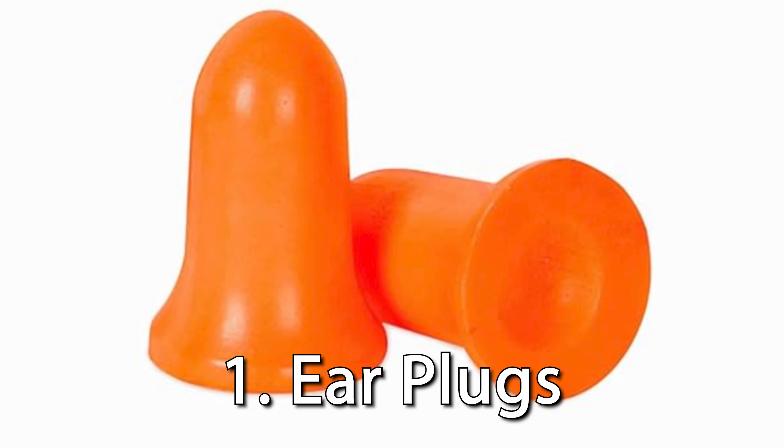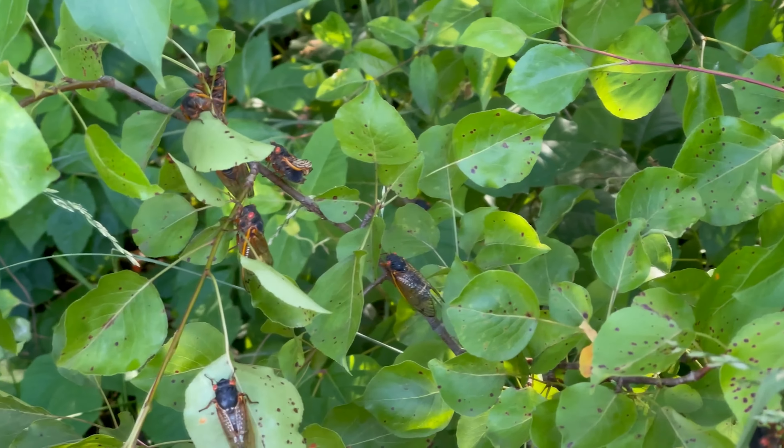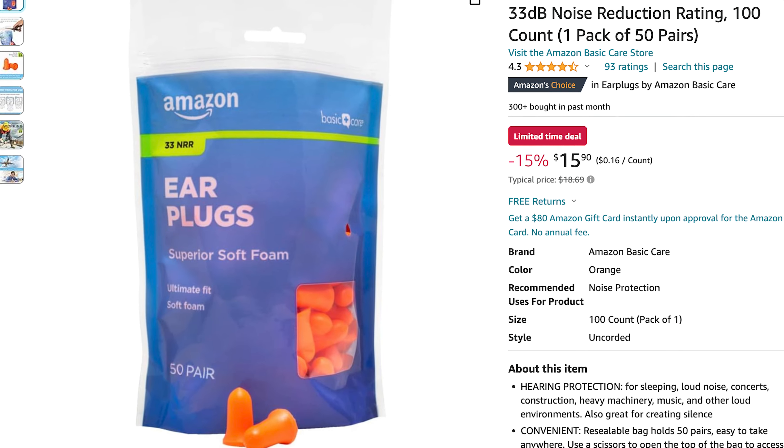First on the list: earplugs. The constant buzzing of cicada hordes can be overwhelming, reaching volumes of up to 100 decibels. That's as loud as a lawnmower or a chainsaw. Simple earplugs will help, but noise-reducing earmuffs would be better.